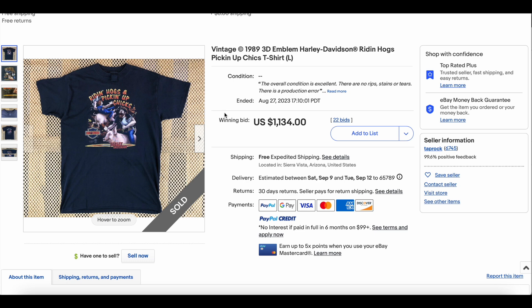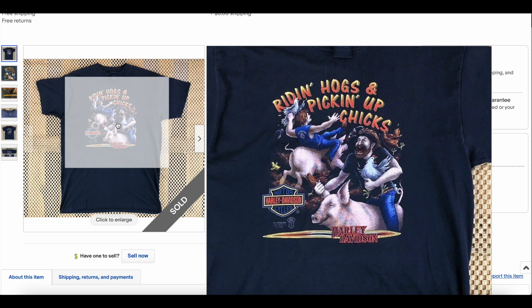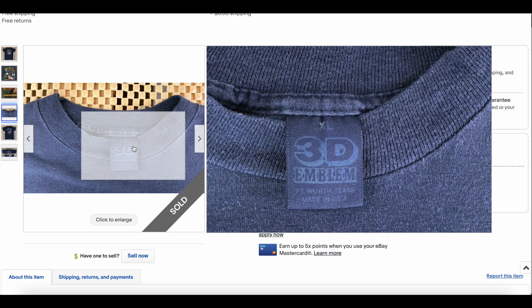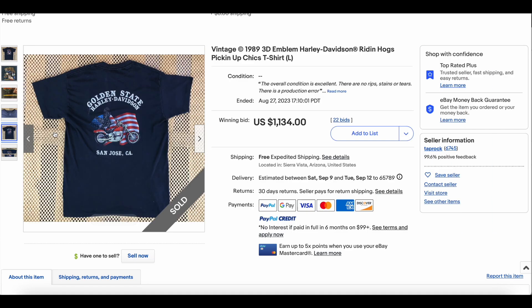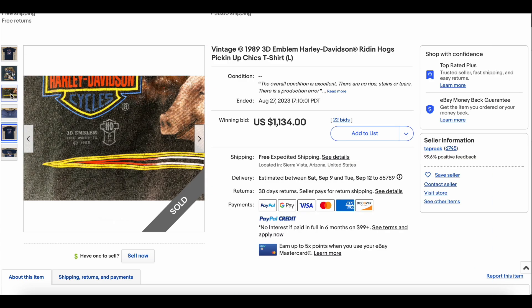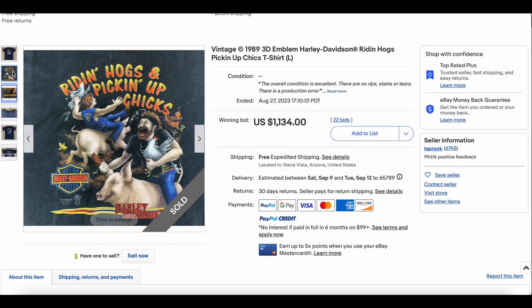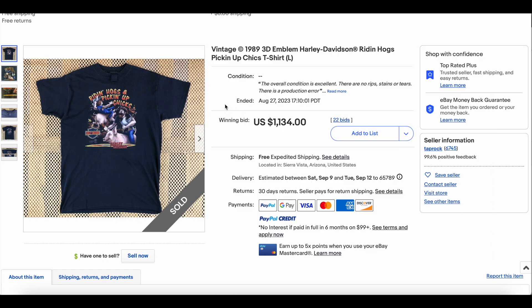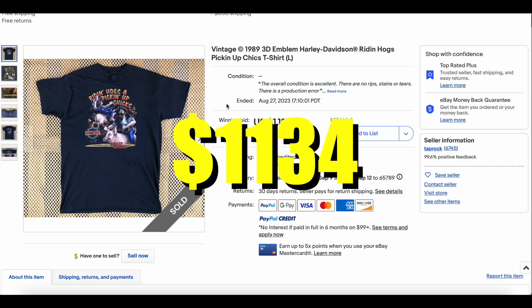Next up, we have our obligatory 3D emblem Harley tee — the 'Riding Hogs and Picking Up Chicks' joke tee, hilarious. There's a 3D emblem tag, not completely faded out, which is nice to see. The backside says Golden State Harley, San Jose, California — 3D emblem, 1989. It's about 20 inches across, a pretty decent size, and looks like a fantastic condition t-shirt. We always see these 3D emblems do pretty well. This one had 22 bids and got all the way up to $1,134 — fantastic sale.